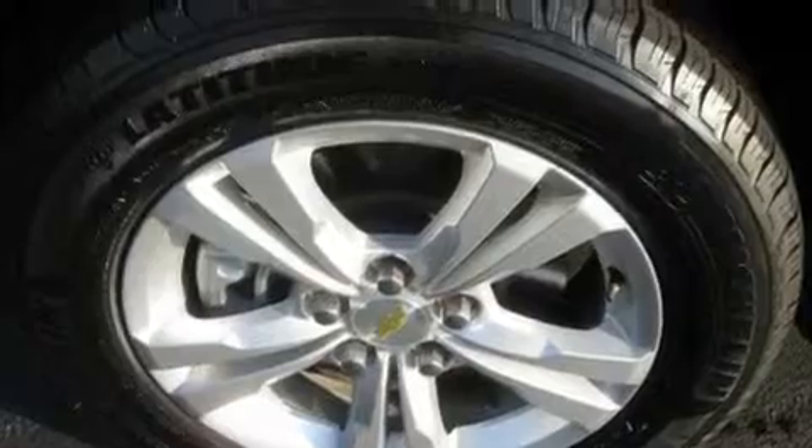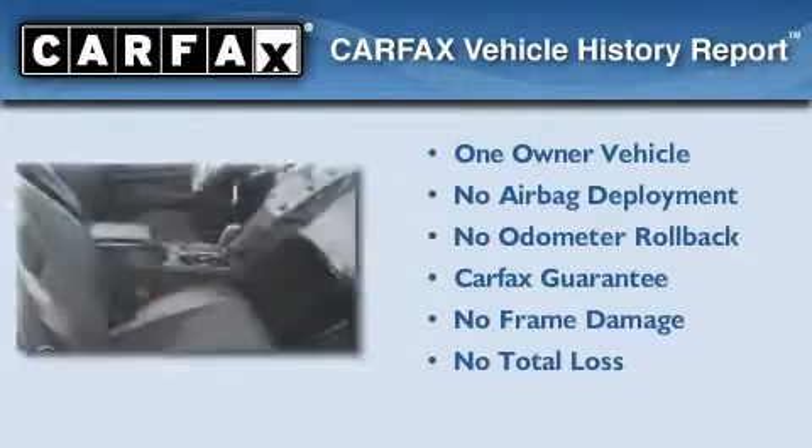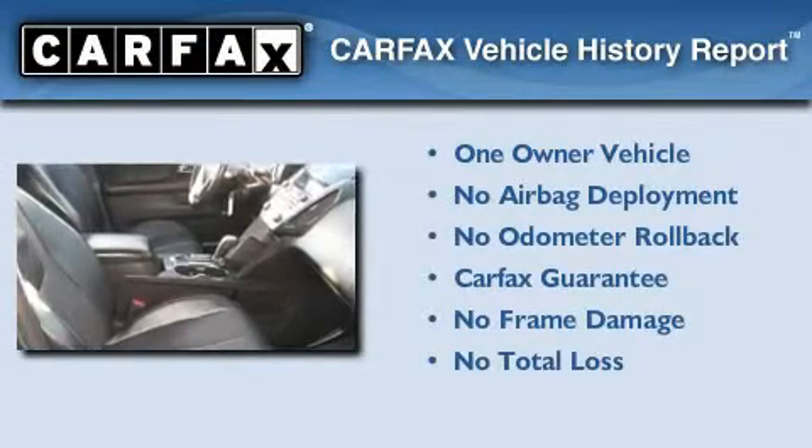It features a 2.4-liter, 4-cylinder engine and a 6-speed automatic transmission. This Chevrolet has had only one owner and it qualifies for the Carfax buy-back guarantee.